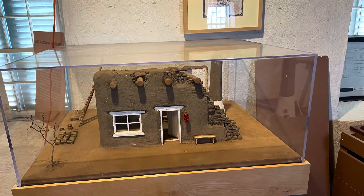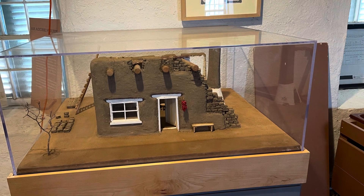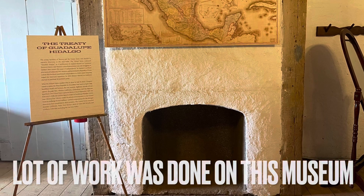I went past here multiple times over the years going to other places and never stopped. Well, my son is interested in history, I have a love for history, and finally — alright, let's go check this out.